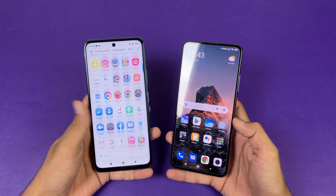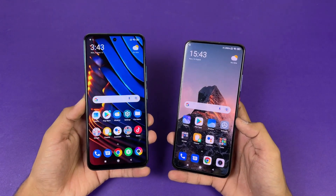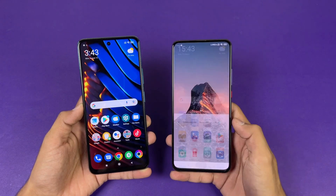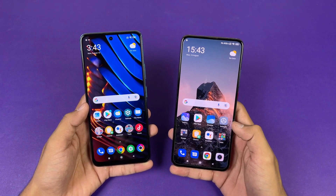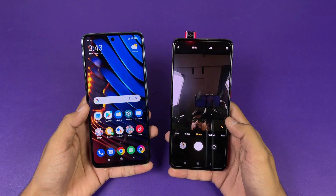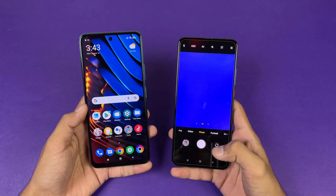Both phones have very different displays. We have a Full HD IPS LCD display with 120Hz refresh rate on the POCO XCGT, while the POCO F2 Pro has a Full HD AMOLED display with 60Hz refresh rate. We also get a center punch-hole on the POCO XCGT while the POCO F2 Pro has a pop-up selfie camera on the front — a really unique feature, though I personally prefer the punch-hole over the pop-up camera.